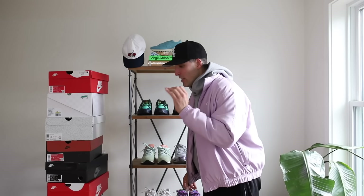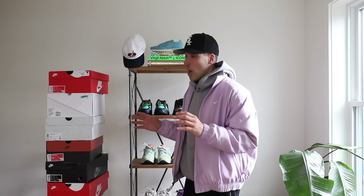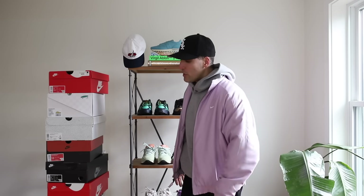All right, top 10 spring sneakers — and there's only one thing you should know. I made this list off of shoes that I thought would be cool to go out and enjoy wearing for the spring. Forget the hype. Every single one of these shoes you can easily obtain for right around retail. They're linked for you down in the description. I've got some really good stuff in this video, so let's get into it.